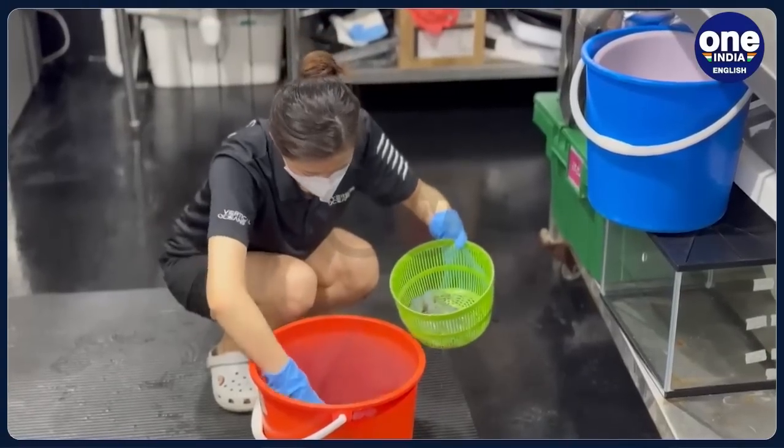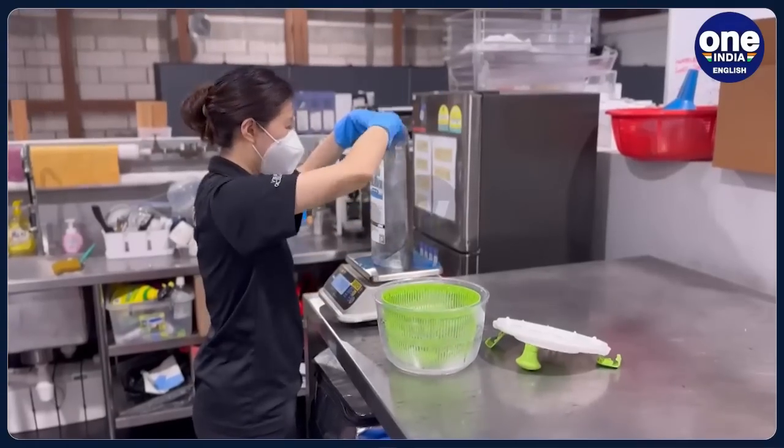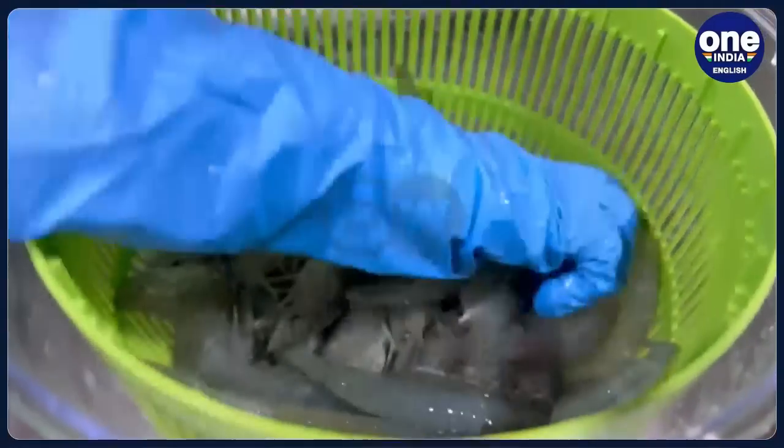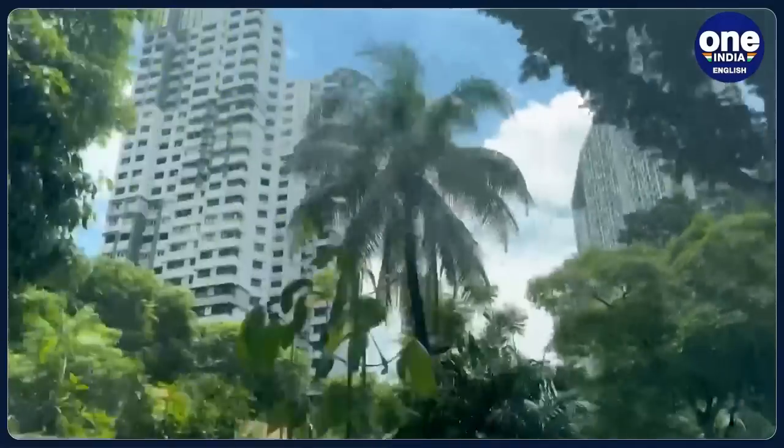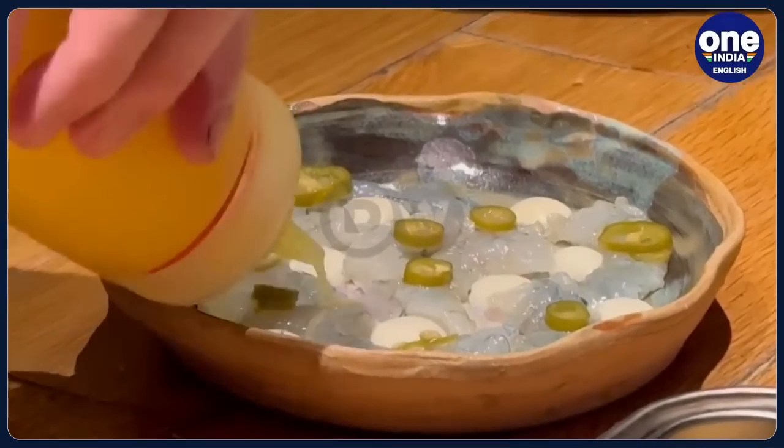The price of the shrimp is already competitive, but the system's biggest advantage is yet to come. It can be set up anywhere in the world, eliminating the cost of expensive supply chains. This batch is being sent out to restaurants near the city.